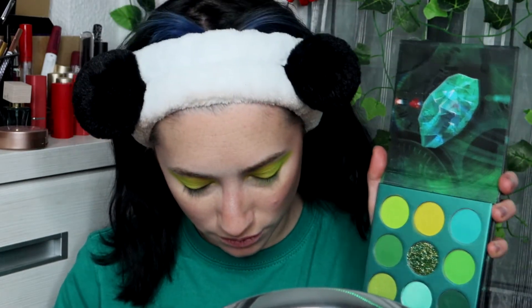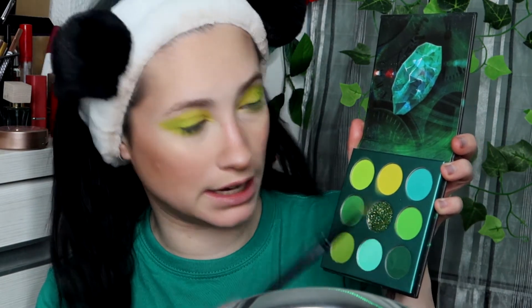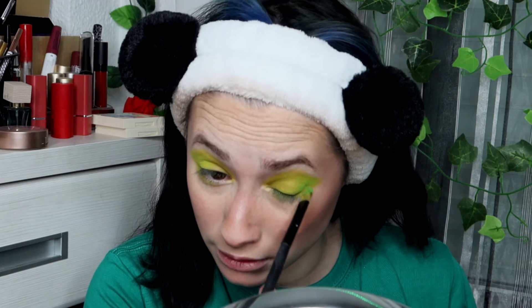Vamos a seguir marcando lentamente, sin pausa, con el número 6, este de aquí. Es un poquito más intenso que el anterior.